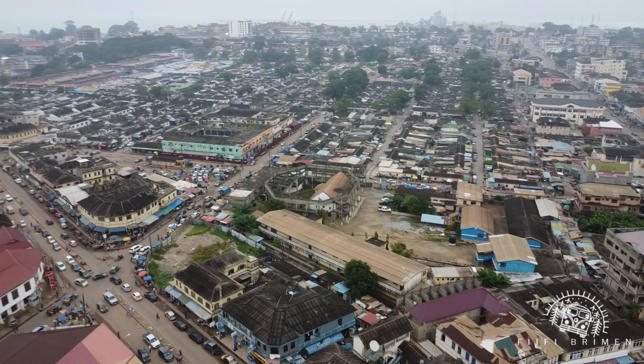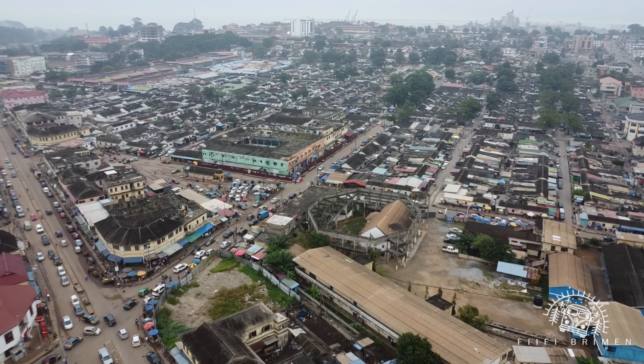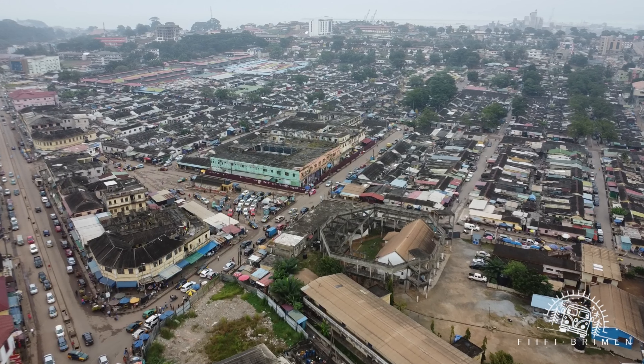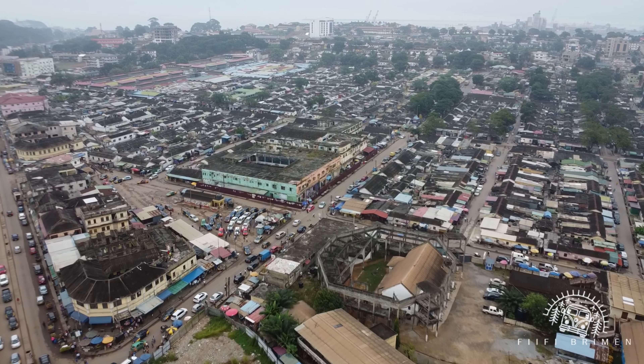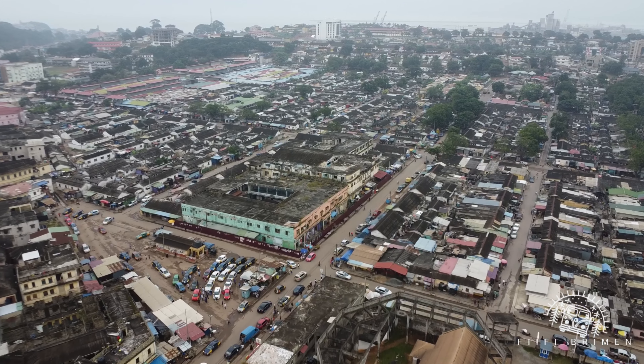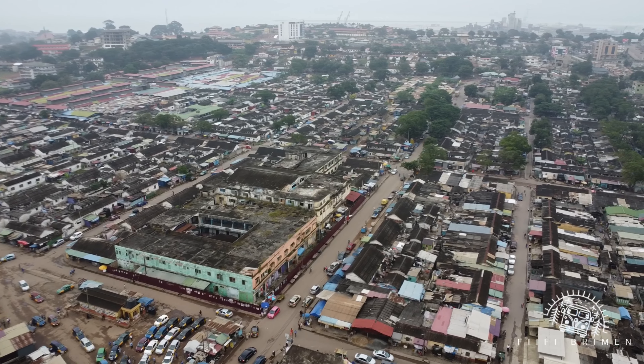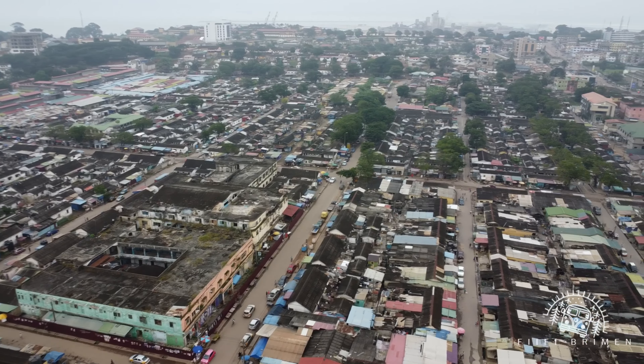So that's the Market Circle in all of its glory. This is the Beach Road taxi station. And for the Market Circle roof — the plan I saw was an open roof, so I don't know if this roof opens up.